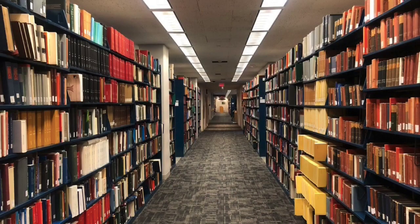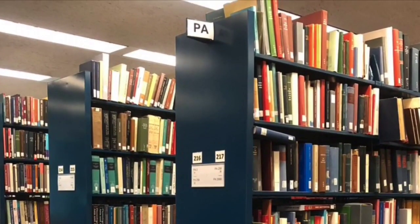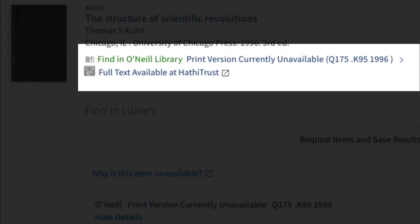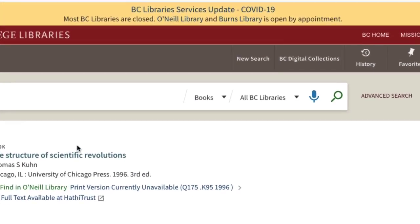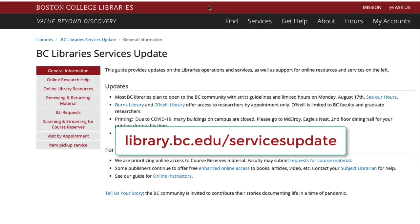Our print collections are shelved according to the Library of Congress, or LC, call number system. About 40% of our collection has been made available online while COVID-19 limits access. Those volumes can be browsed and looked at, but not checked out at this time. As conditions change, watch for changing policies at library.bc.edu/services-update.